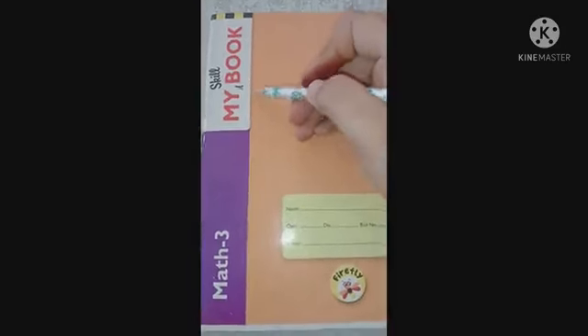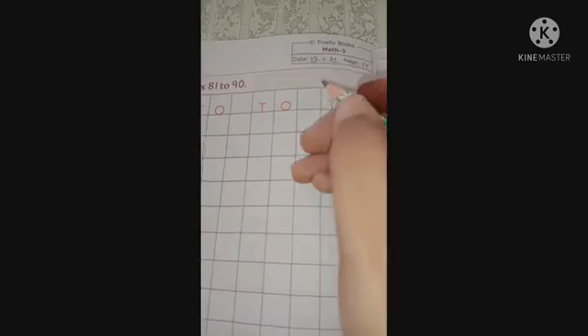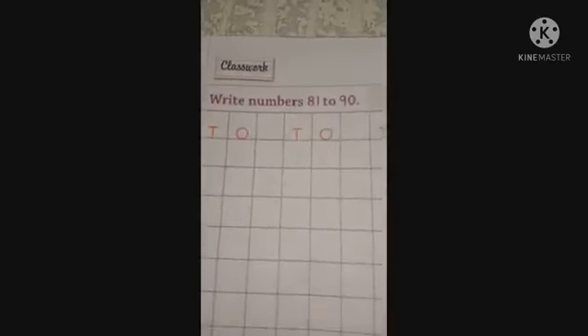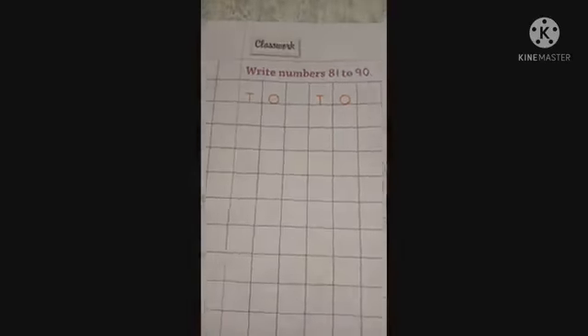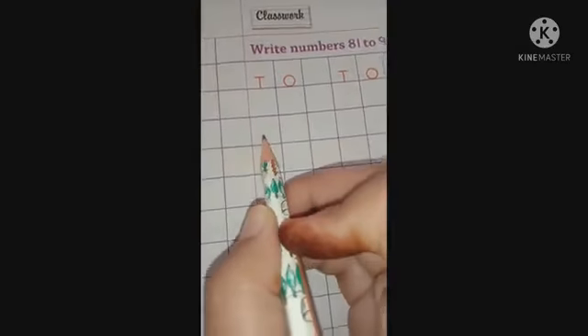Check your My Skill Book Math 3, copy and open page number 73. First of all, write down the date — today is 13 July. Today we will learn how to write numbers from 81 to 90. Let's start — leave these two blocks and we will start writing from here.